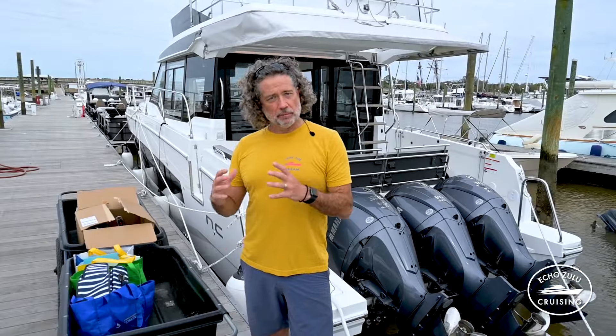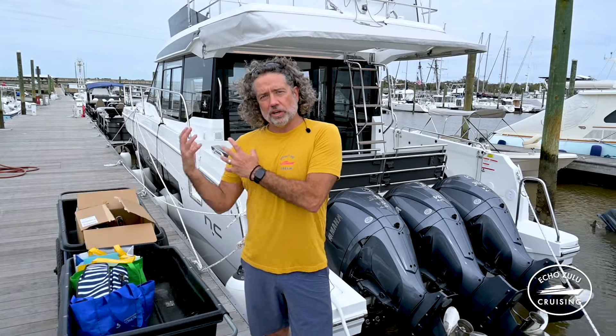I'm Dave, a former 100-ton U.S. Coast Guard license holder and a proud owner of a Geno 1095 — I'm very familiar with that boat. We're looking at this 1295 Lucy at Dunbar Yachts, and he's kind enough to let us on board. This is Echo Zulu Cruising, where we help people find a boat they love and love the boat they find.